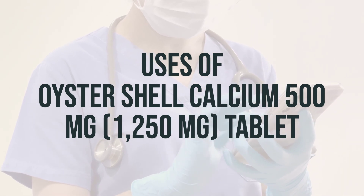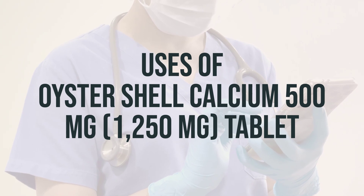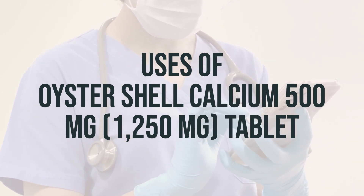It is important to take the daily dosage as prescribed by your healthcare provider, and the best time to take this medication may vary depending on your individual needs.